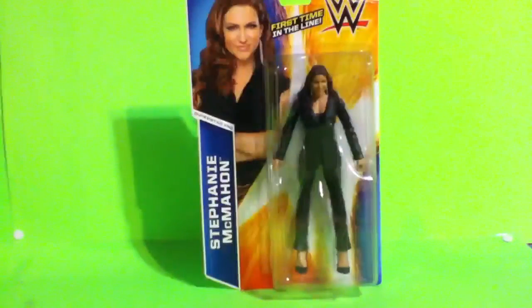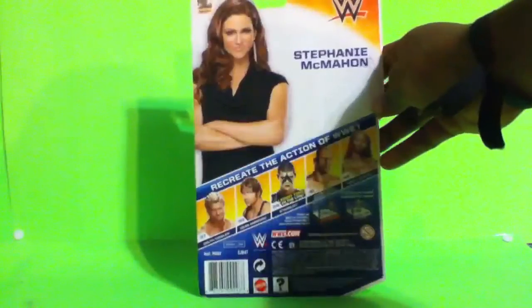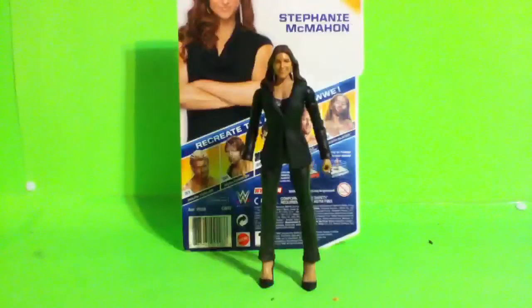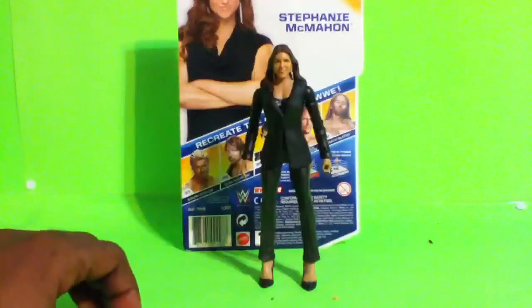...one of two Stephanie McMahon figures. This is the basic Stephanie McMahon — first time in the line in business attire right here. Love the figure: she's got high heels and a black suit on. Every woman I've seen so far lately in the middle Georgia area has got these on display. This figure right now, at least where I'm at, is pretty easy to find — got some in Thomaston, got some in Robbers, got some in Macon. They're everywhere, so go ahead and scoop this figure up.